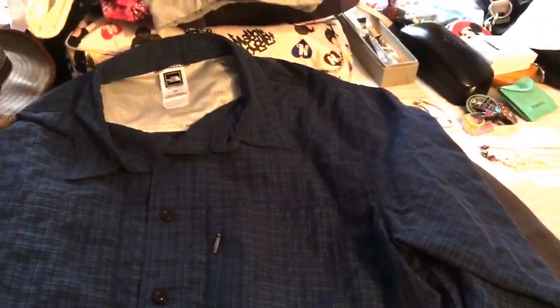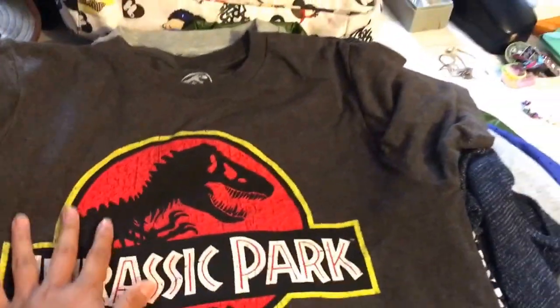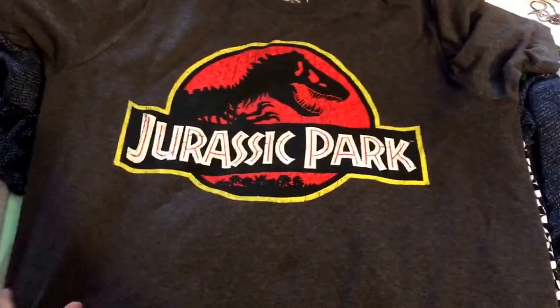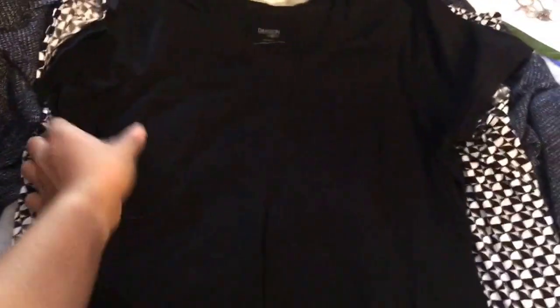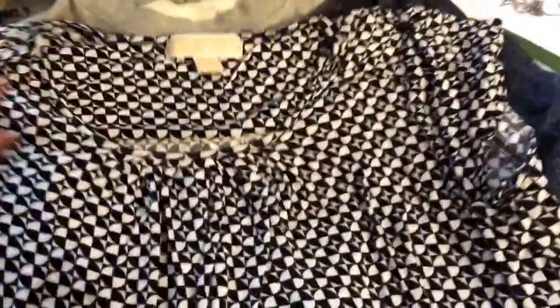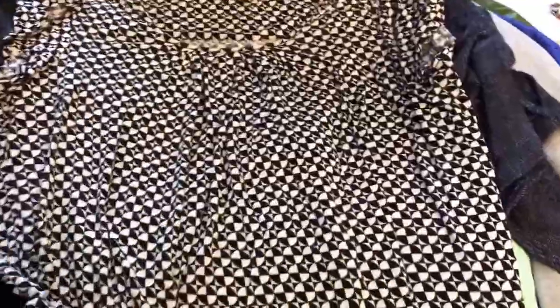I got two men's shirts - one is a North Face button-up and the other is a Columbia men's shirt in a more grayish color. I got those each for a dollar. If you follow me on Instagram you'll see I just posted this - I love the movie and the series, so when I found this Jurassic Park shirt I picked it up immediately. Just a simple v-neck t-shirt in black. I also managed to find another Michael Kors, but this one is a geometric blouse.